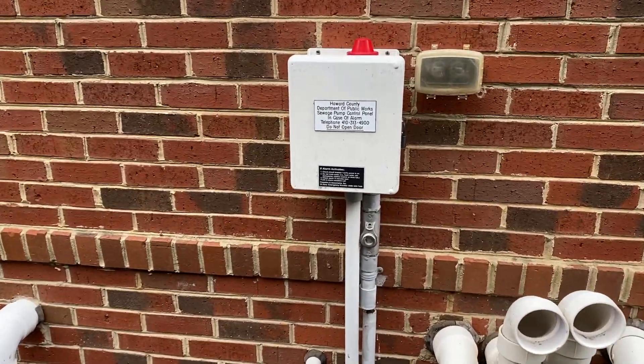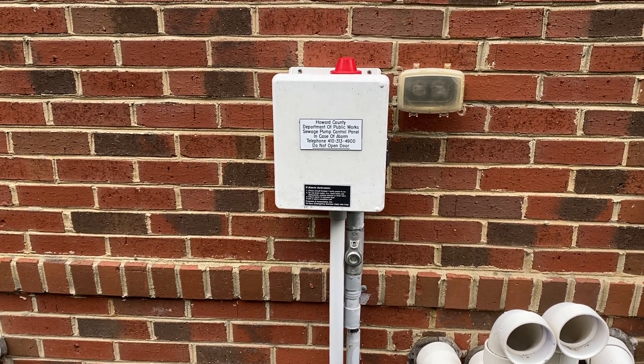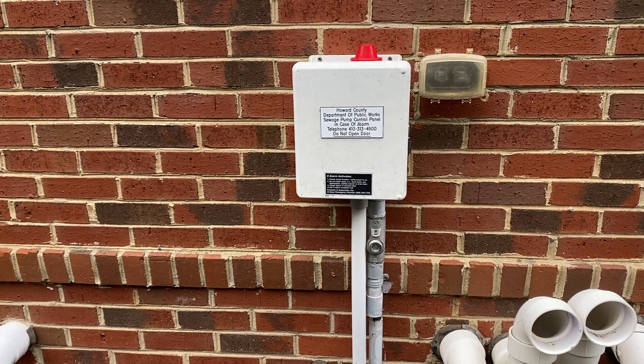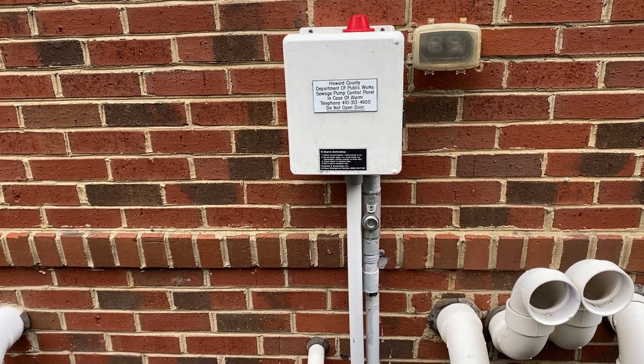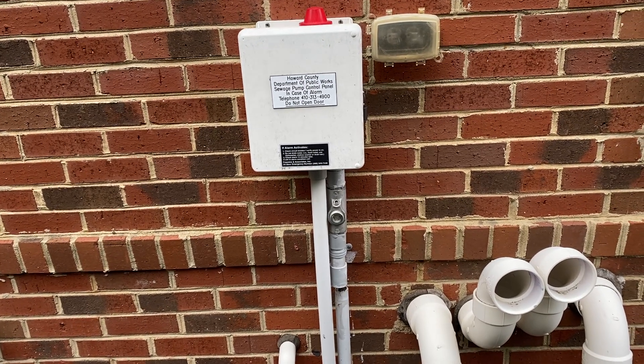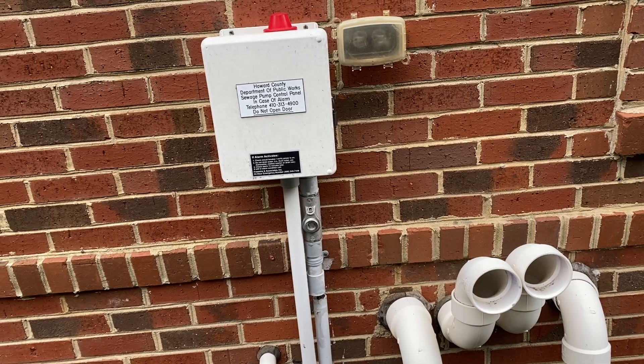Today we have what's called a community septic system that we're looking at. They're not super common in the area, but you do come across them from time to time. So today we're going to dive into what they look like, where you can usually find them, and why they exist. If you like content like this, please feel free to subscribe as I will have more content posted daily. Let's dive into it.